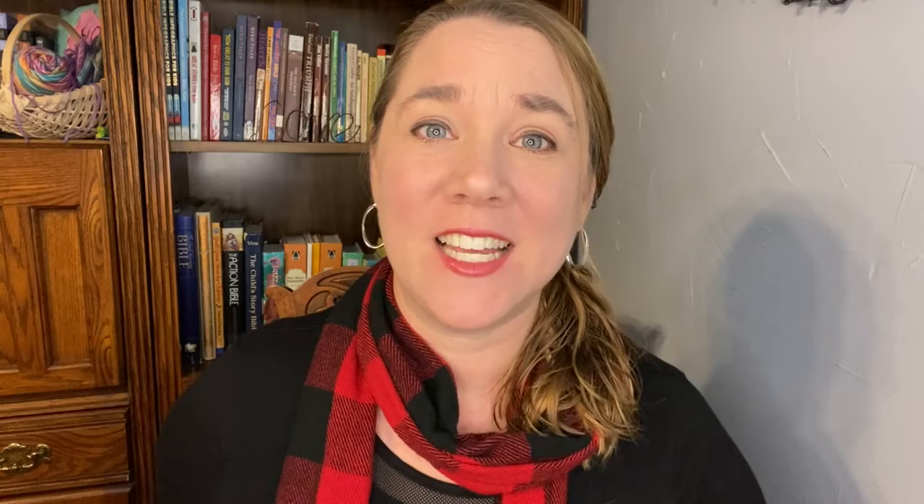This concludes today's episode of The Homeschool 5 in 10. If you enjoyed listening to today's podcast, please leave a review on whatever platform you are listening on and click the subscribe button so you don't miss an episode. All links mentioned in today's episode can be found in the show notes on TheHomeschool5and10.com. Thanks again for listening to today's Homeschool 5 in 10.